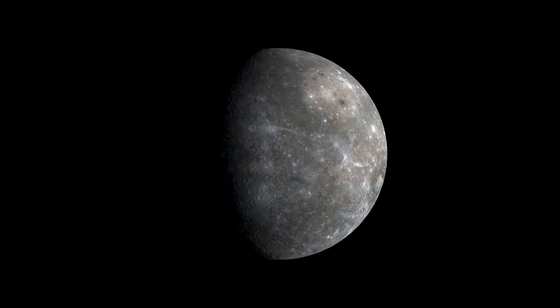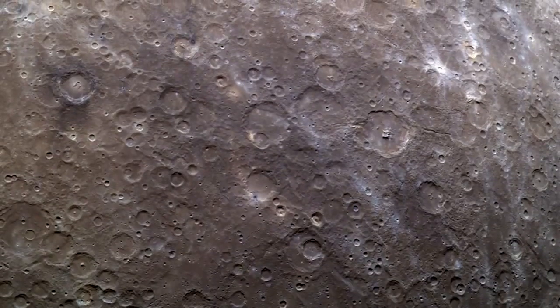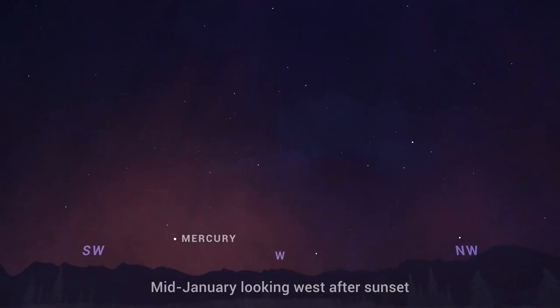The last two weeks of January offer opportunities to catch a glimpse of the fast-moving planet Mercury. Look for the innermost planet of our solar system just after sunset, beginning mid-month. You'll need a clear view toward the west as Mercury will appear just a few degrees above the horizon, about the width of your outstretched fist.